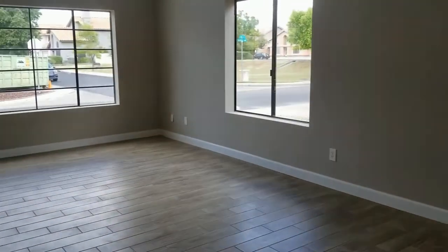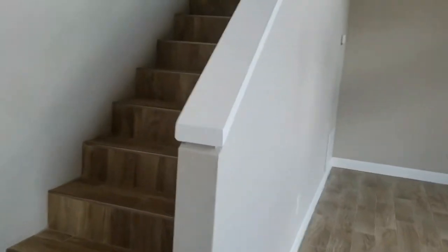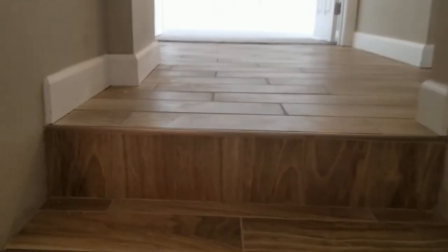We are also in the process of putting blinds throughout this home. And then let me take you upstairs. If you think this might be the right home for you, please go to our website at www.leaseaz.com and apply for it there.